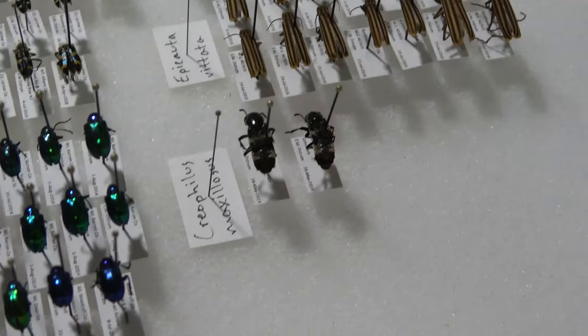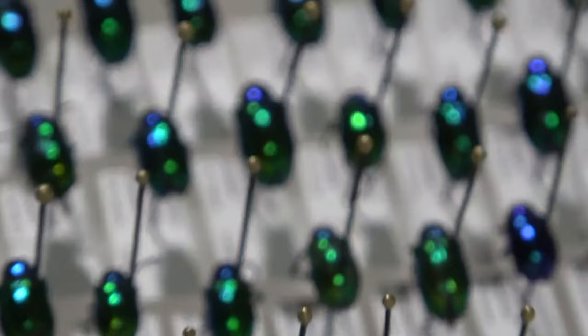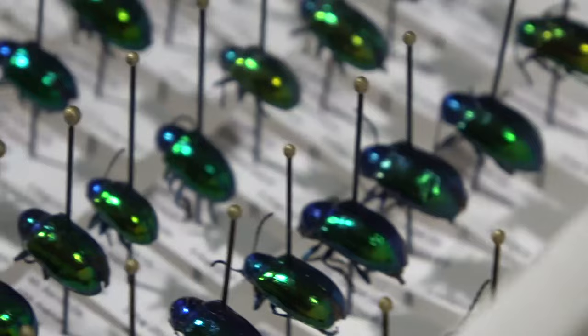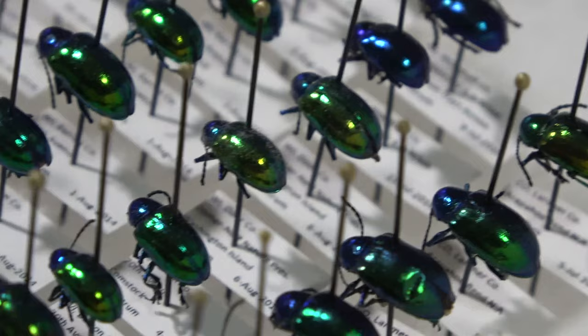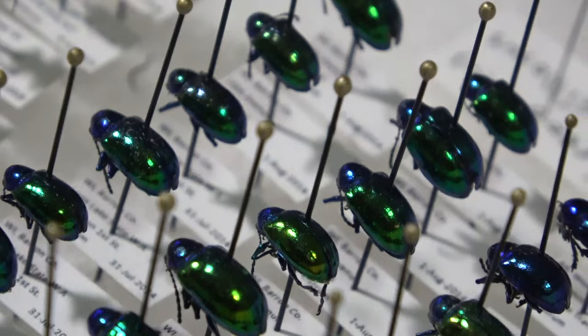Just a couple of Rove Beetles there. We have Dogbane Beetles, Chrysochus Ornatus — absolutely beautiful species. There's a more western species in the same genus that I do not have in my collection yet. Hopefully I'll get it eventually. You can never get tired of looking at that — it's just gorgeous.